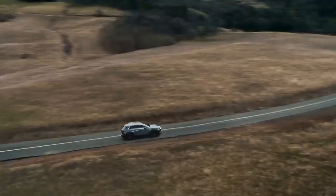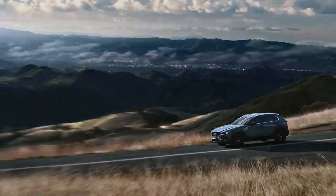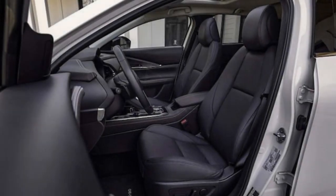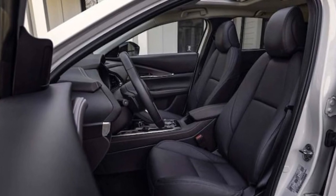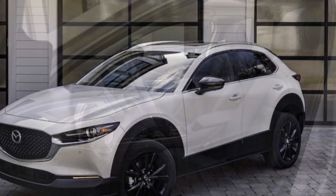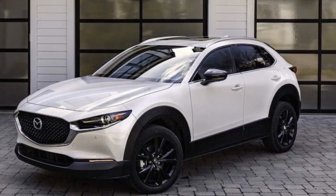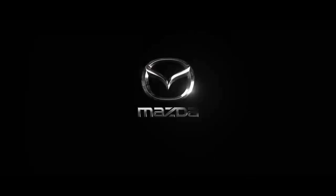Consider the 2024 Mazda CX-30 Turbo equipped with the $3,965 Premium Plus package, which we tested. It stands at the top of the CX-30 lineup with a starting price of $38,175. Despite this, even the most affordable turbo variant costs $34,210, while the base CX-30 starts at $26,410.